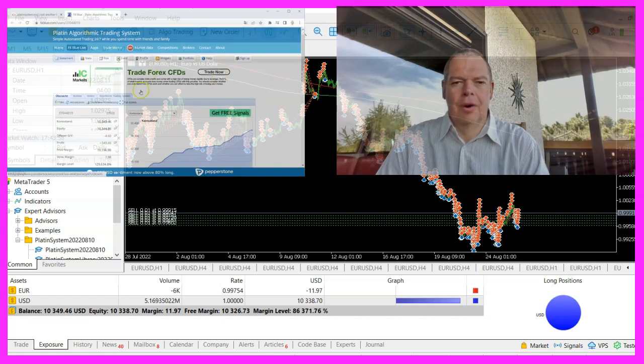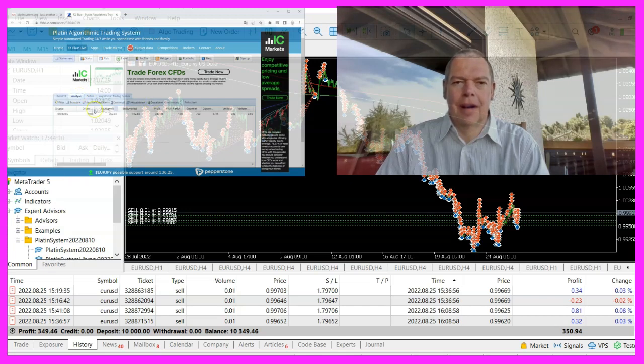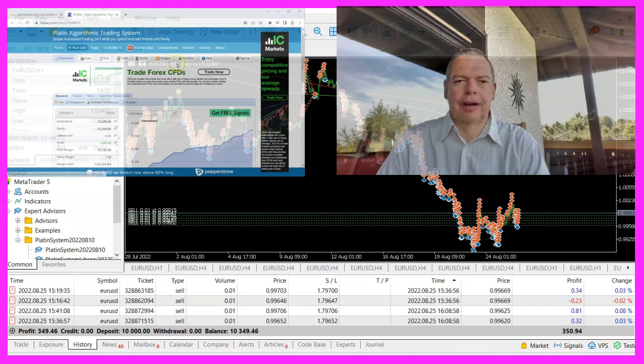I lately noticed an error in the system that caused an inconsistency when I updated something in the source code. The reason was that the system was unable to deal with positions that had been opened before it was restarted during live operation. That is not happening while you do strategy tests, therefore it only comes up while trading live.